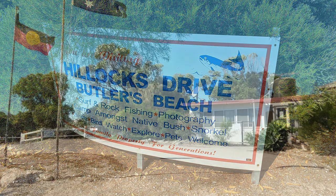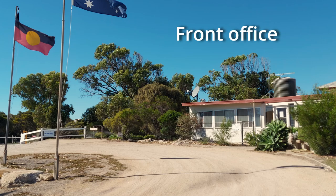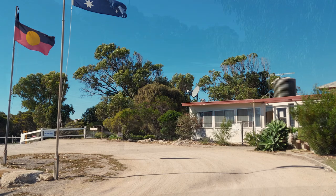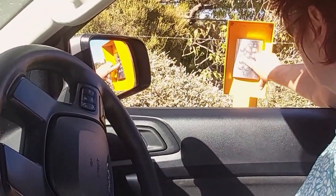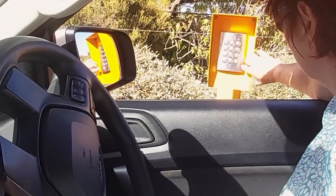Salmon Beach is located on Hillocks Drive on the York Peninsula and it's privately owned. When you arrive, go to the office and buy a visitor's pass, then drive up to the gate, enter your PIN number, and you're off!